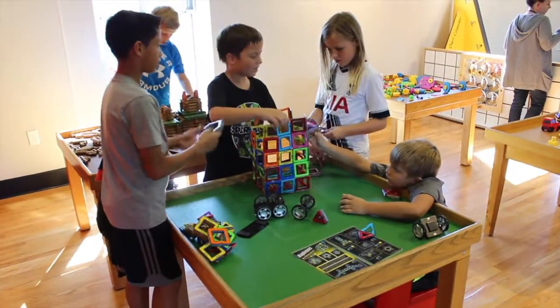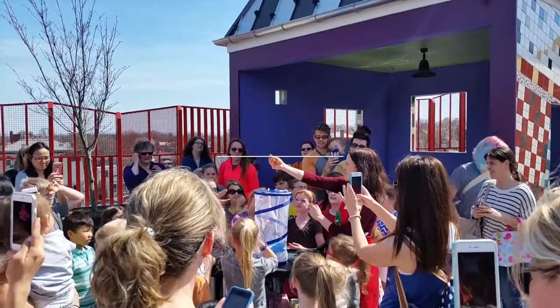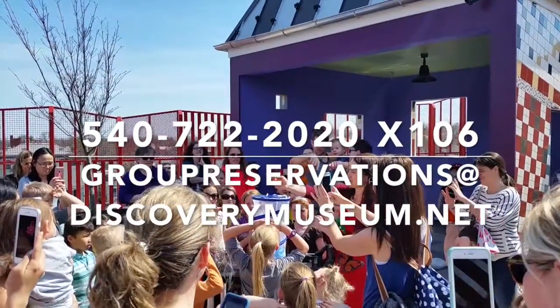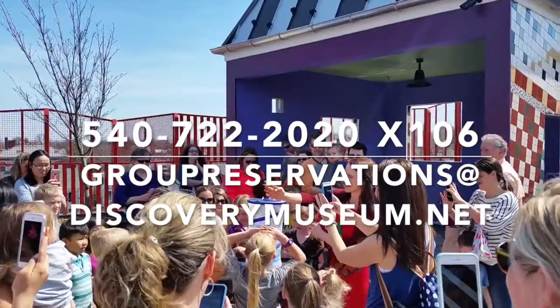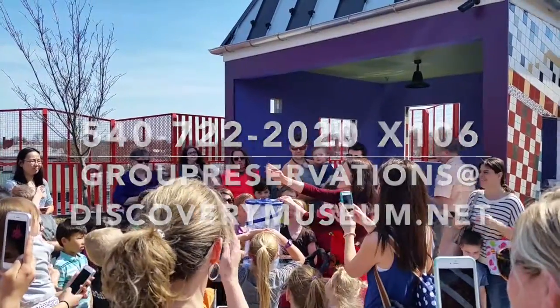Field trip slots book quickly, so reserve your space today. Call our guest reservations expert at 540-722-2020, extension 106, or email group reservations at discoverymuseum.net.